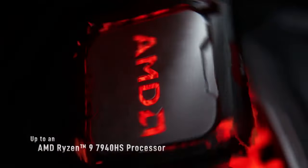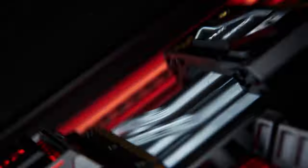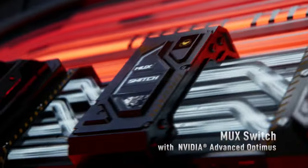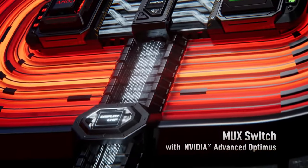This laptop offers incredible value for the price. The 1TB PCIe SSD provides ample storage for your game library, and the DDR5 RAM ensures smooth multitasking.